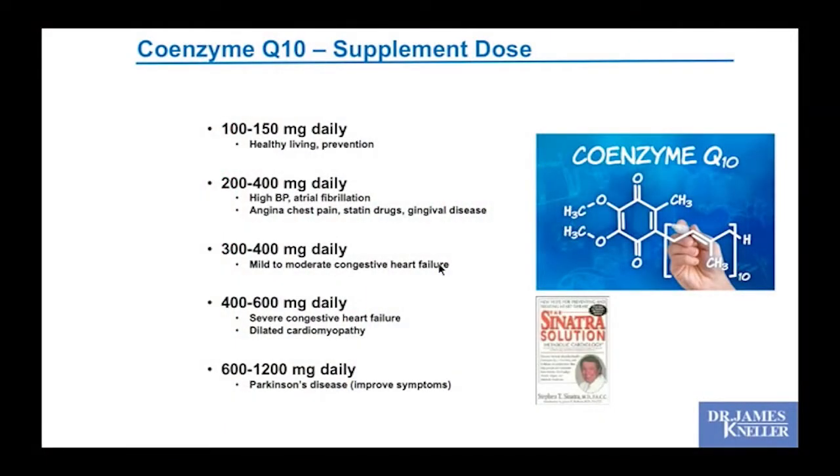That's excuse enough for me to encourage most of my cardiac patients — even those with arrhythmias — to consider CoQ10 as safe and beneficial for hearts. Dr. Sinatra's dose recommendations: 200–400 mg for arrhythmias, 300–400 mg for moderate congestive heart failure, up to 600 mg for severe heart failure, and up to 1,200 mg a day for Parkinson's disease to improve muscle rigidity symptoms.